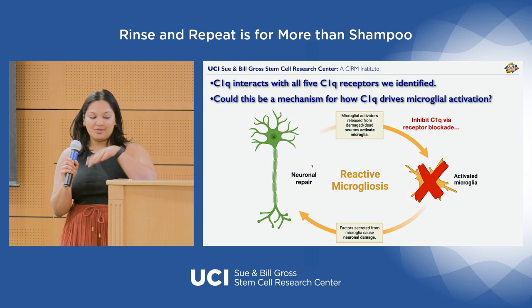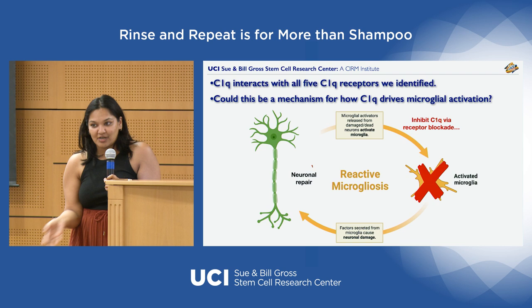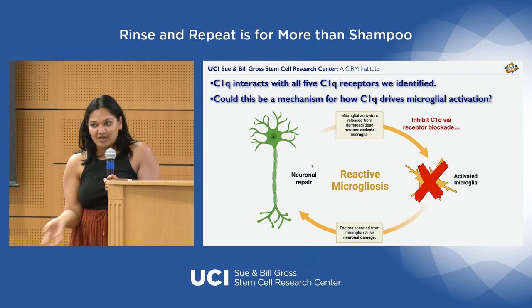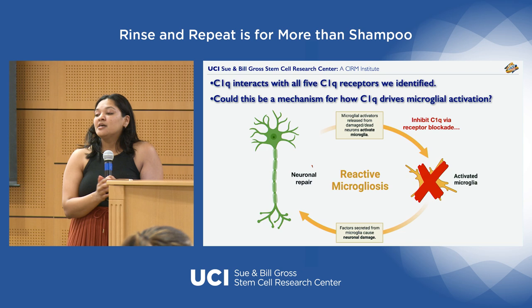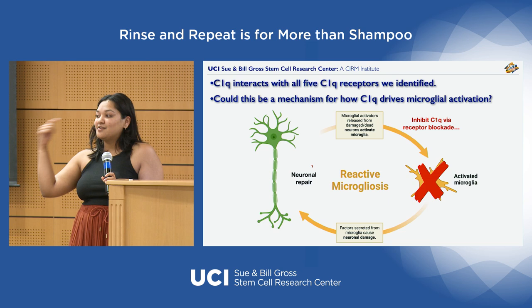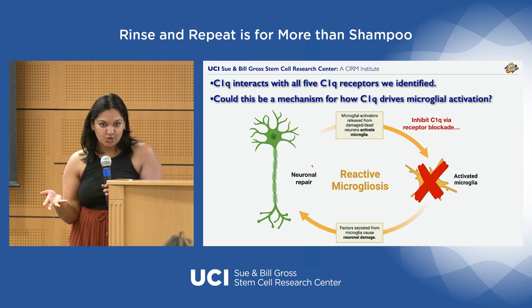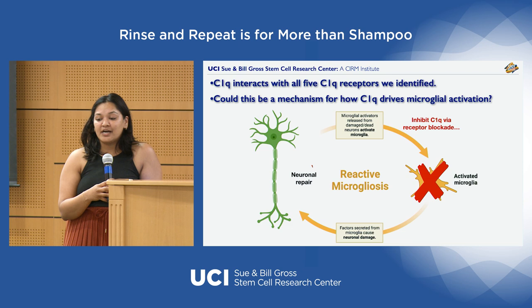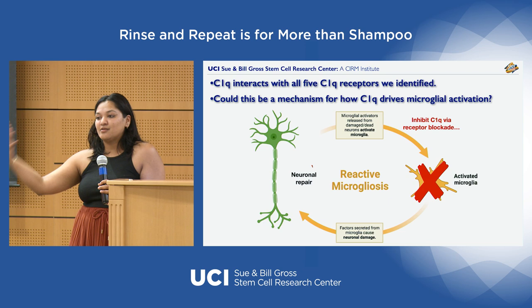When treating these cells with different doses of C1q, I see changes in the number of receptor interactions for some receptors but not others — suggesting they may each serve different functions and regulate microglia behavior in distinct ways. Microglia also make their own C1q, raising the possibility that they're using it to talk to themselves and stay locked in an activated state too long. We're exploring this by knocking out each receptor and observing how that changes microglia function at baseline and in response to C1q treatment.